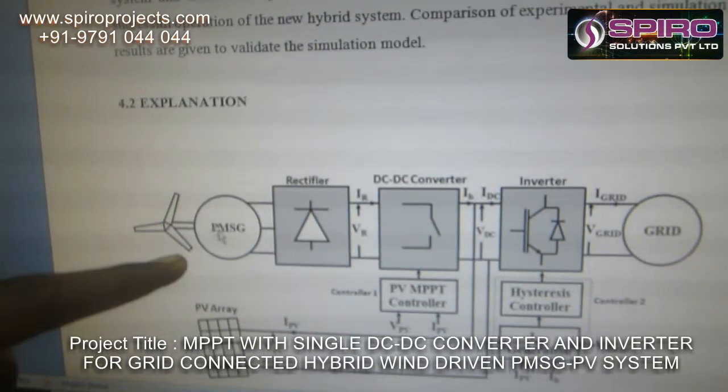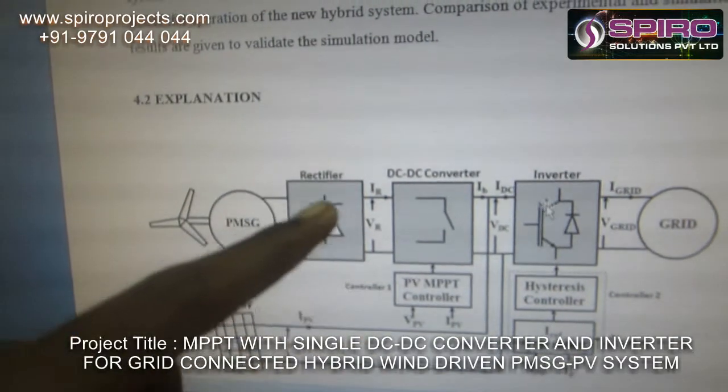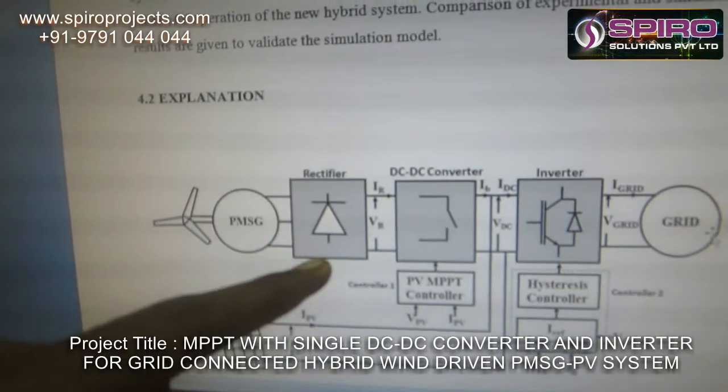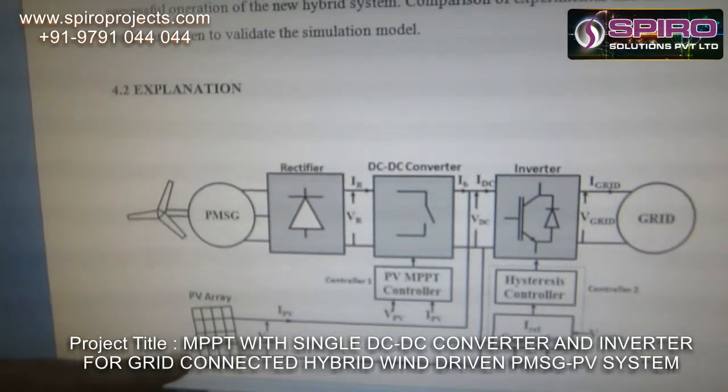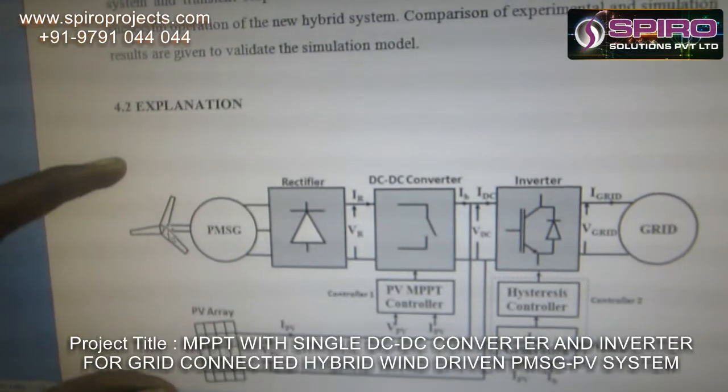This one is the wind driven, this one is the generator, this one is the rectifier, this one is the DC-DC converter, after that this is the inverter. Finally, we are connecting to the grid. This is the wind driven source and this is the PV source. The main objective is to interconnect these two renewable energy sources.